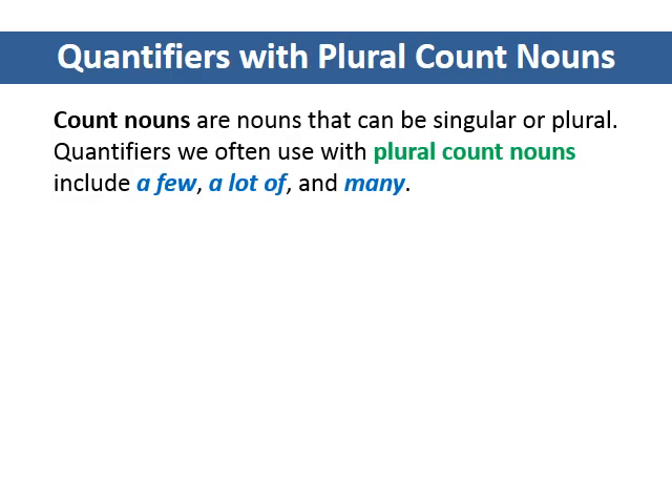Quantifiers with plural count nouns. Count nouns are nouns that can be singular or plural. Quantifiers we often use with plural count nouns include a few, a lot of, and many.